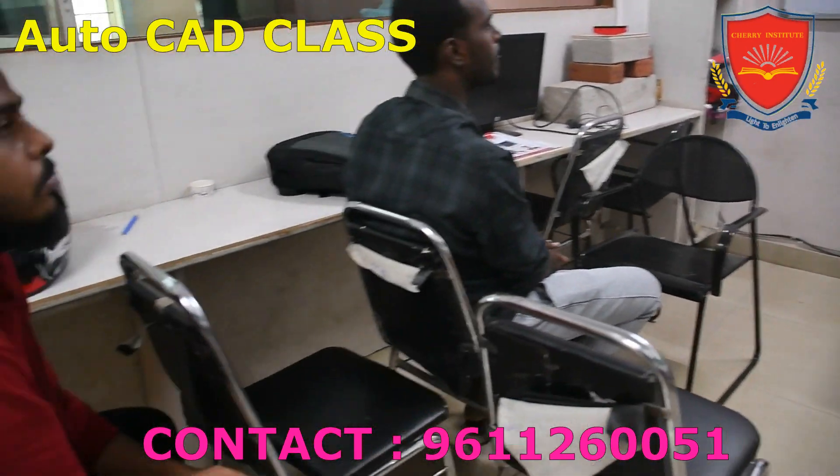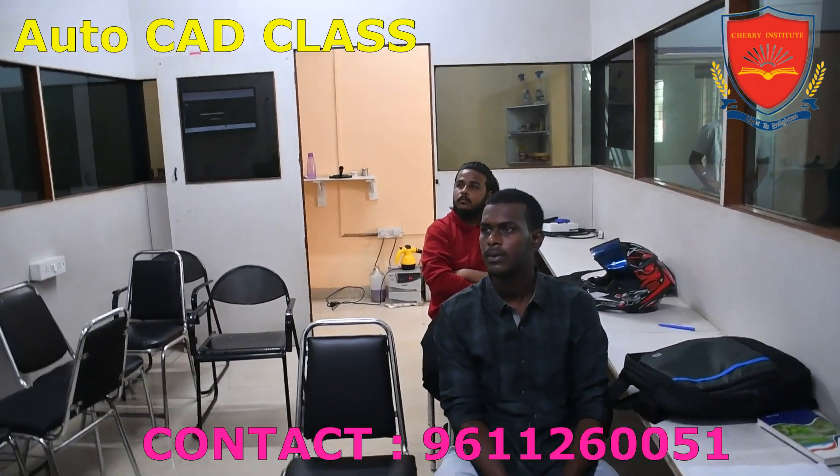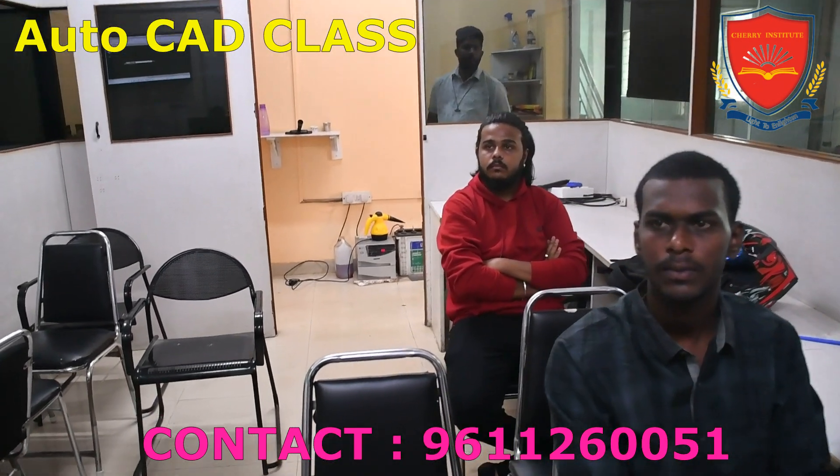With top-notch infrastructure and personalized attention, Cherry Institute is undoubtedly one of the best institutes for learning AutoCAD. Enroll in their classes today and take your CAD skills to new heights.